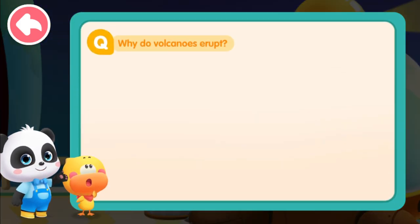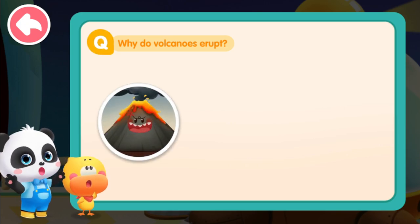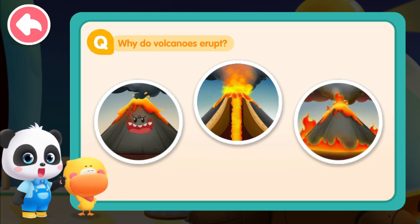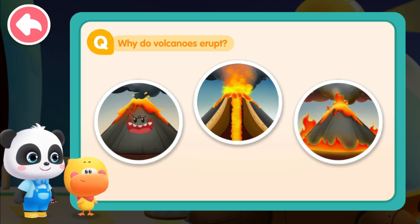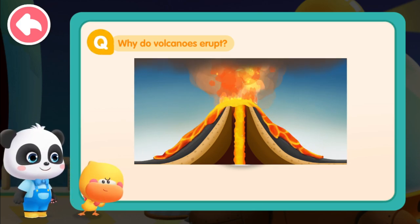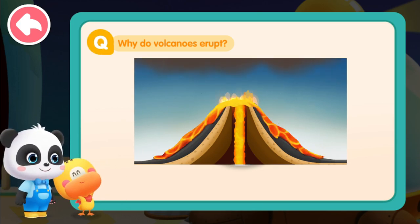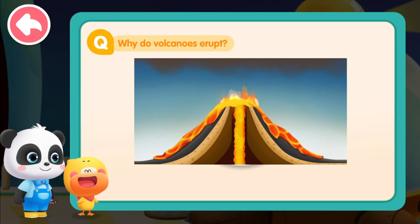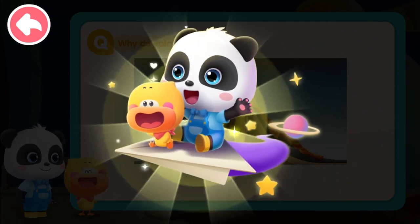Now do we understand what causes a volcanic eruption? The volcano gets angry? The magma rushes out of the Earth's crust? A mountain catches fire? That's it — it's because there is very hot magma under the ground, and the magma rushes through the Earth's crust and spews out of the ground. This is called a volcanic eruption. Quacky now understands why a volcano erupts. Do you get it, kids? Lesson complete — let's go learn more about the volcano!